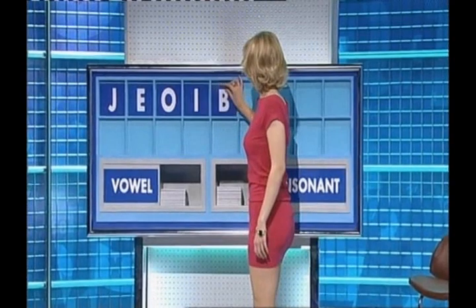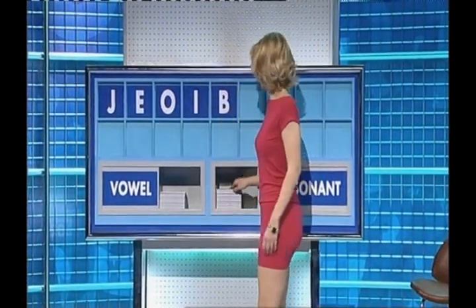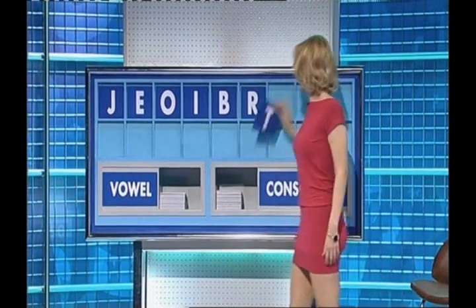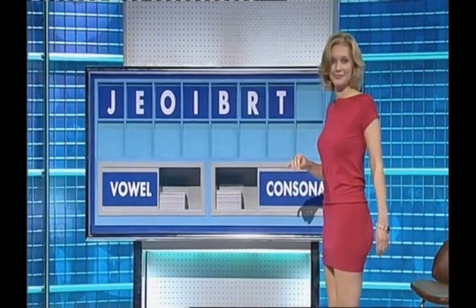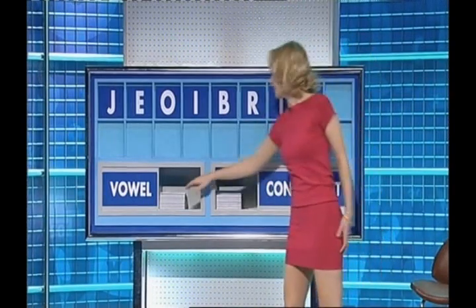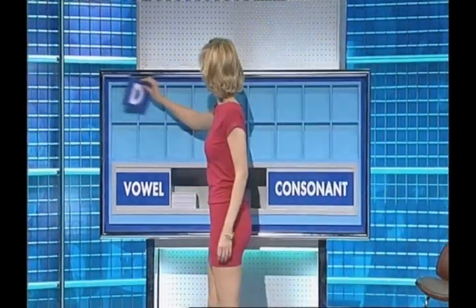And a consonant. B. And another one. R. And another one. T. And another one, please. R. And a vowel, please. And a final E. With D.